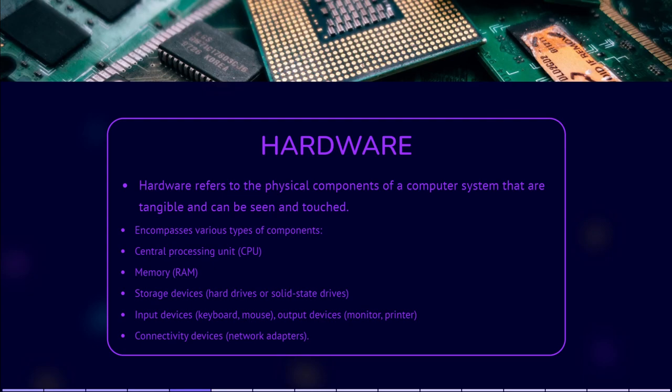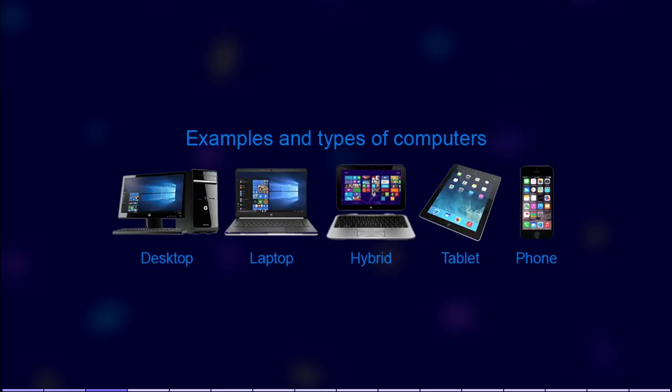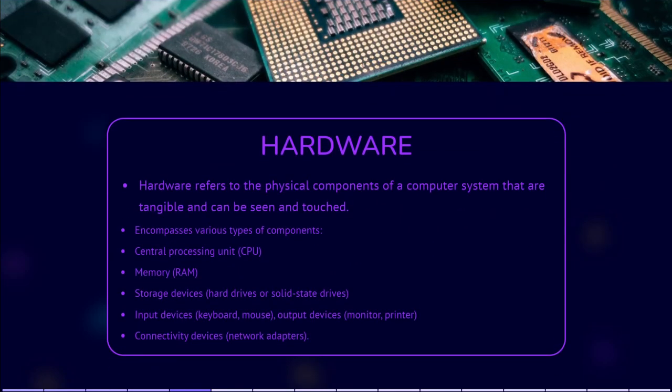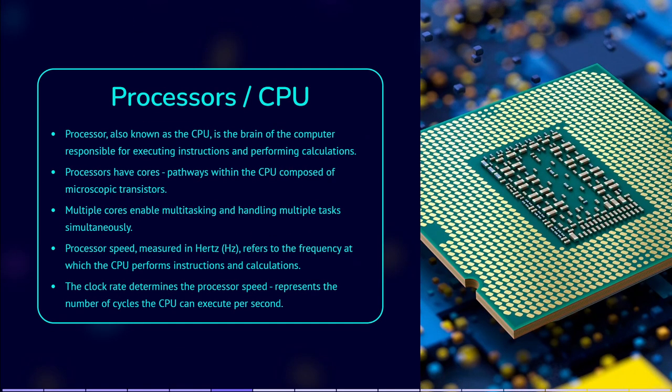What is hardware? Hardware refers to the physical components of a computer system that can be seen and touched. It encompasses all the tangible parts that make up a computer or electronic device. Hardware can be categorized into several types. Processors, or CPU — the processor, also known as a central processing unit or CPU, is like the brain of the computer. It performs all the calculations and executes instructions necessary for the computer to function.